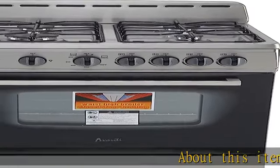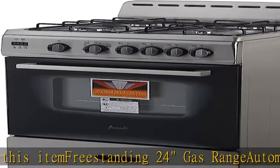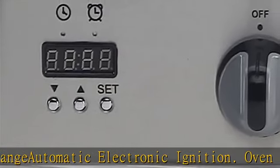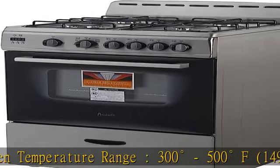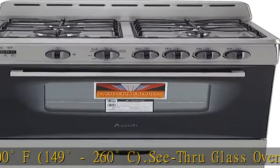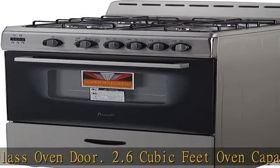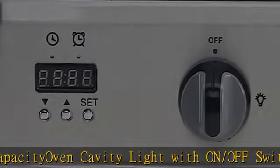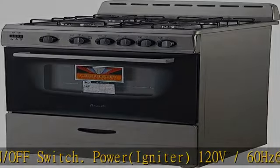About this item: freestanding 24" gas range, automatic electronic ignition. Oven temperature range 300–500 degrees Fahrenheit (149–260 degrees Celsius). See-through glass oven door. 2.6 cubic feet oven capacity. Oven cavity light with on/off switch. Power igniter 120V/60Hz. 62-minute timer. Note: refer to user manual before use and check page 25 for troubleshooting steps. See more product details in the description to get this product today at the best price.